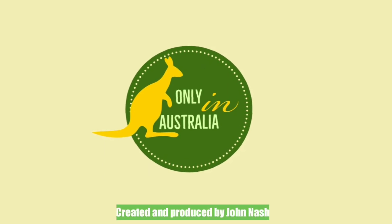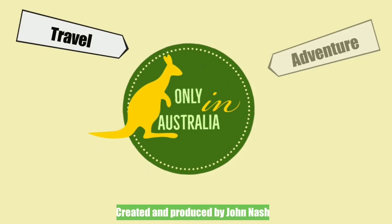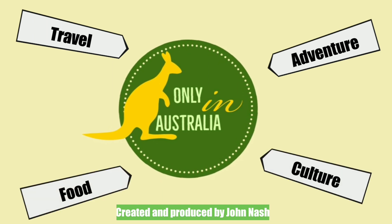Hi guys, and welcome to our channel Only in Australia, where you can find travel, adventure, food and culture that is unique to Australia's shores.